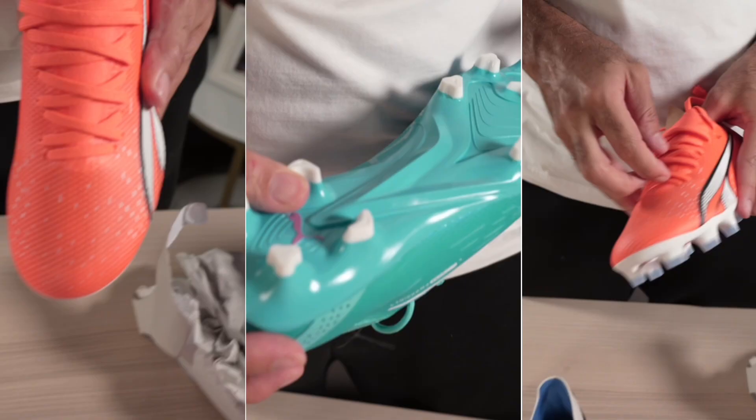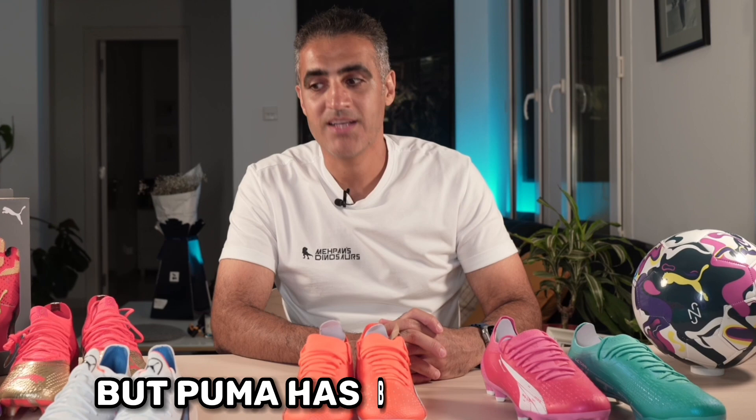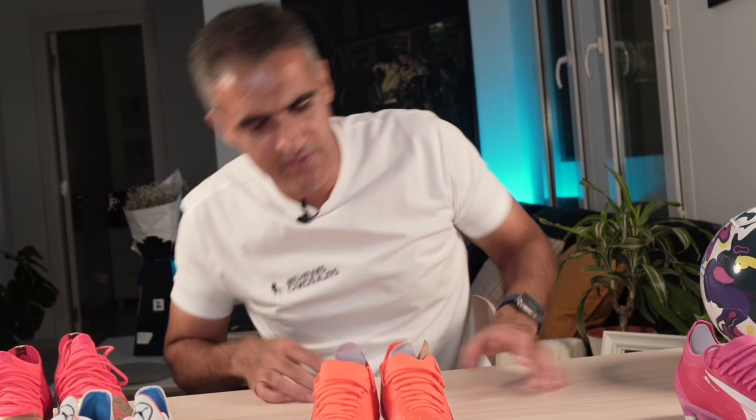Puma Ultras: extremely beautiful and light, but Puma has better boots. So these are your Ultra Wave and Ultra options. Let's see what's next.